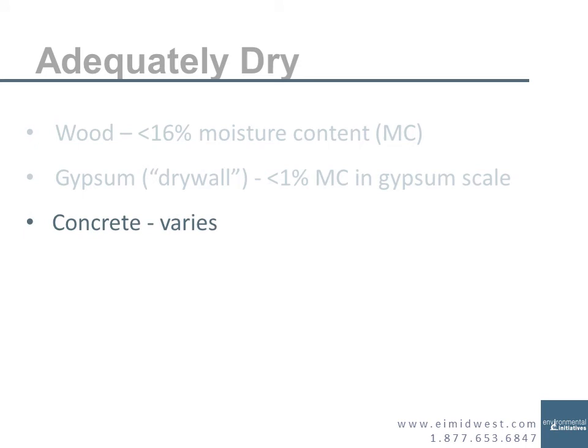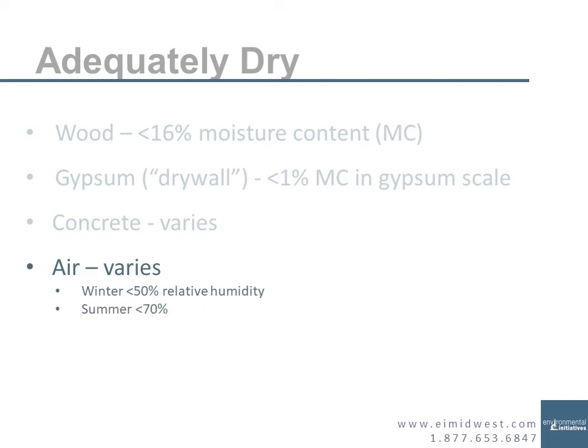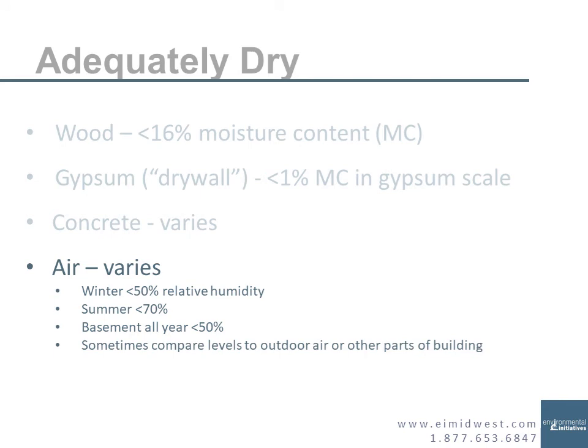For concrete, the level of moisture we're looking for varies based on the project. For air, the amount of humidity also varies. Often in winter we want less than 50% relative humidity; for summer, less than 70% relative humidity typically. Basements we typically want less than 50% all year, because the basement always has cool surfaces that can condense moisture, so we need it to be drier. Sometimes we compare humidity inside to outdoors or other areas of the building, and sometimes we focus not on relative humidity but on grains per pound or absolute humidity — the total amount of humidity — because relative humidity changes based on temperature.